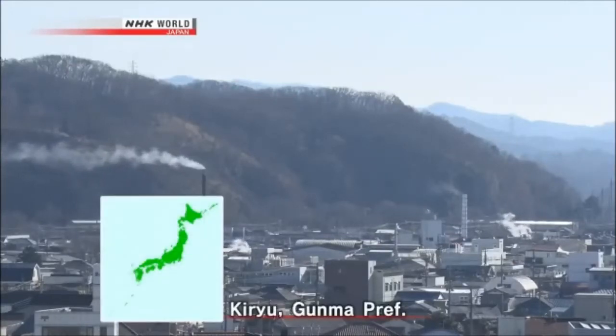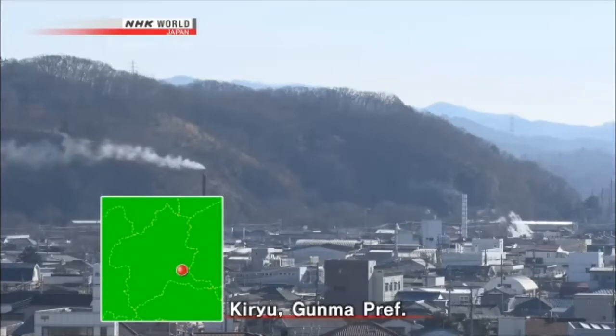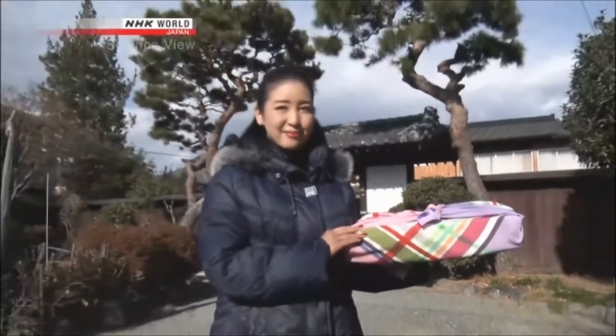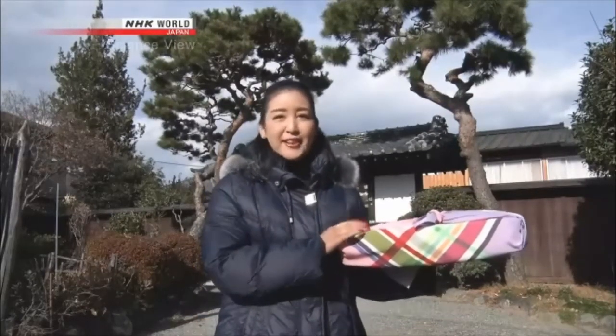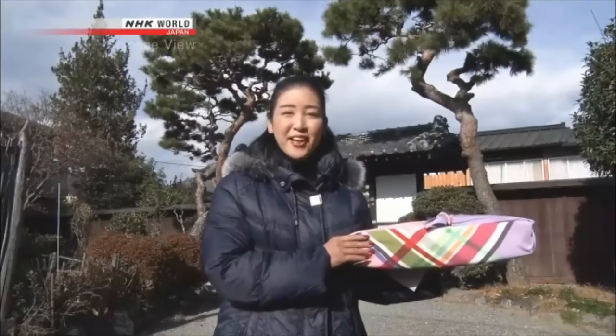We visited Gunma Prefecture's Kiryu City, which is near the central part of Japan. Hello, I'm Michelle. This is a cloth called furoshiki. It is used in Japan to carry and to wrap things since very long ago, and this piece of cloth is said to have evolved thanks to an innovative technology. Let's go and find out what it's like.